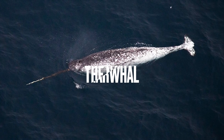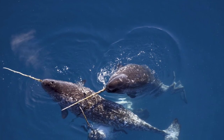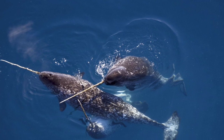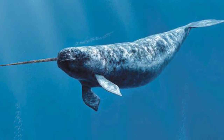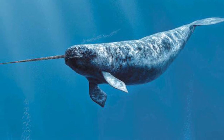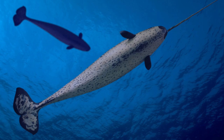The Narwhal is a medium-sized whale that's native to the Arctic. It's known for its long, spiraled tusk that can grow up to 10 feet long. The tusk is actually a canine tooth that protrudes from the narwhal's upper lip. The narwhal's tusk is used for communication and for breaking through ice.